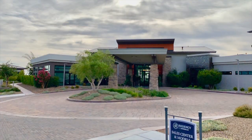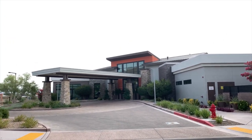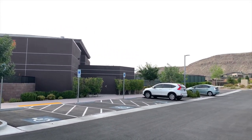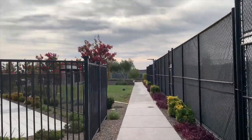Regency at Summerlin has a 22,000-square-foot clubhouse with indoor recreation, including an indoor lap pool, state-of-the-art fitness center, game rooms, and demonstration kitchen. Enjoy the great outdoors with pickleball courts, bocce ball courts, tennis courts, and access to 150 miles of surrounding bike and walking paths.